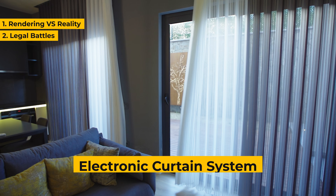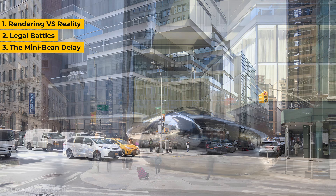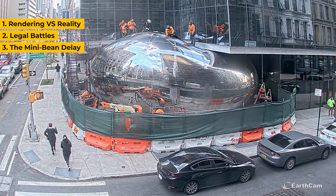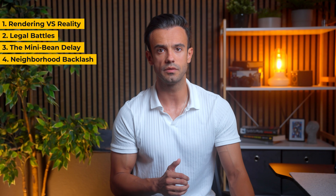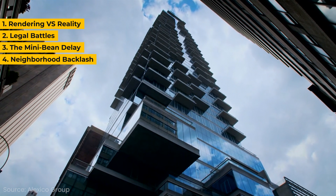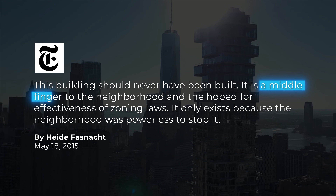Further complaints included a promised electronic curtain system and the Anish Kapoor sculpture — a smaller, squashed version of his famous Cloud Gate in Chicago — whose installation was delayed over five years due to fabrication issues and the pandemic. Significant complaints also came from local residents concerned about the tower's impact on Tribeca, particularly the long shadows it casts, blocking sunlight on Leonard Street and surrounding blocks. One reviewer called it a middle finger to the neighborhood.